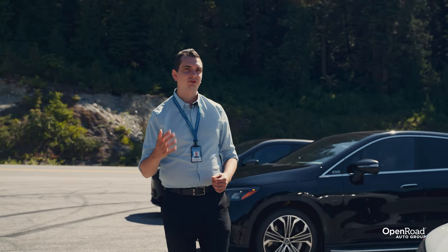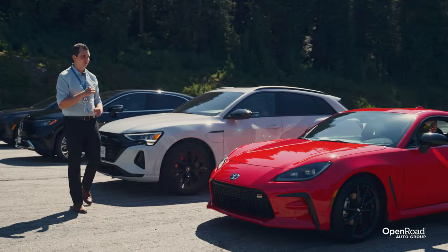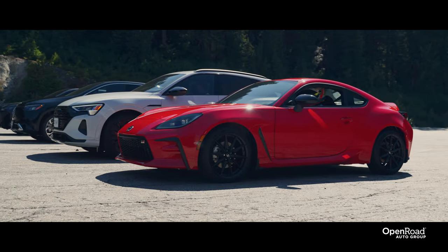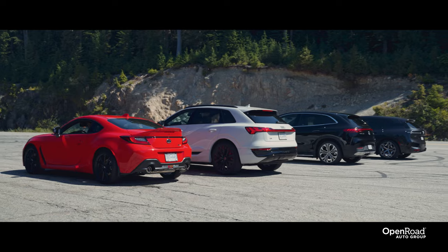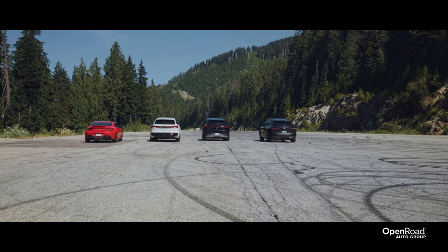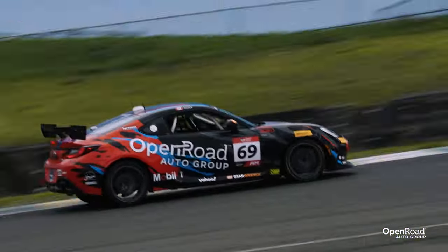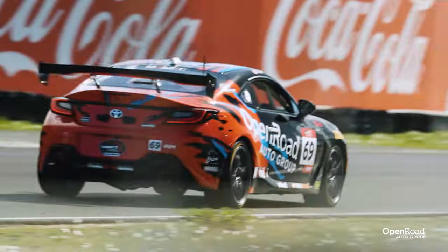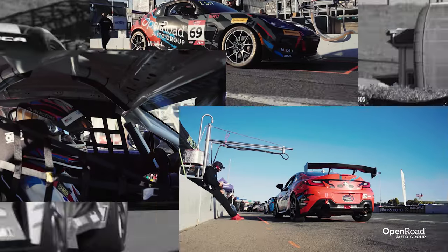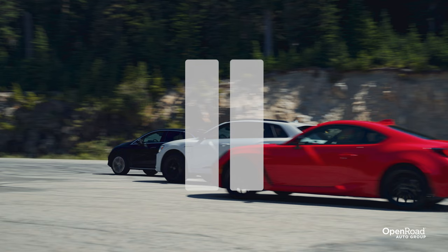Now let's see how all of those numbers translate to the real world. To put a little perspective, let's see how these big and heavy SUVs compare to a little sports car. Our manager said we shouldn't be drag racing, but there's no better way to visualize the speed of these electric SUVs. Open Road Auto Group does have a racing program in the Toyota Gazoo Racing GR Cup — the driver of this GR 86, Adam Eisman, is one of the two drivers of the number 69 Open Road Racing GR Cup car. Now let's get back to the drag race, which was done on a closed course.